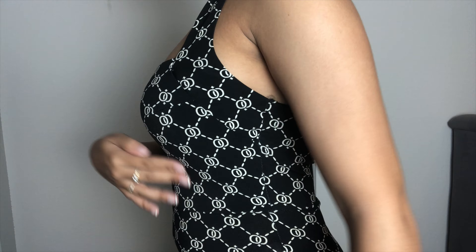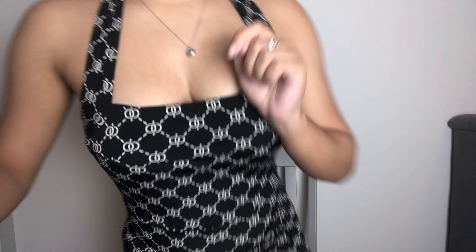The next item is a jumpsuit — I say this every video, and people tell me all the time, so many items I own are either jumpsuits or two-piece sets. This one is really cute though. It's a halter neck with little buttons on the back. The print is kind of like a chain pattern — I don't know exactly how to describe it, but it's super cute.